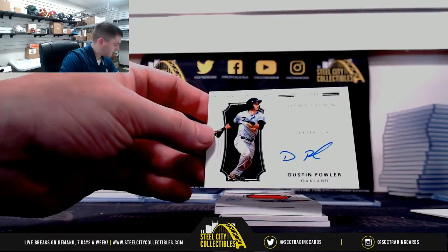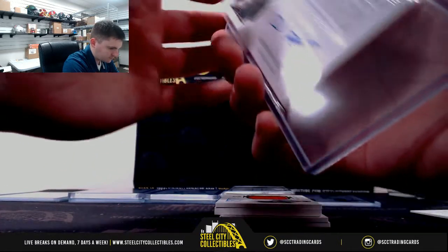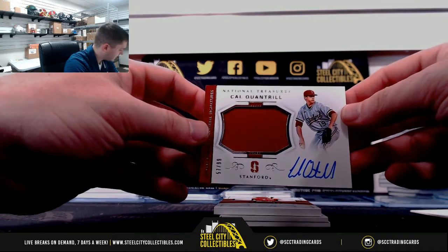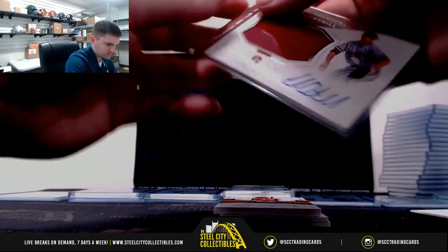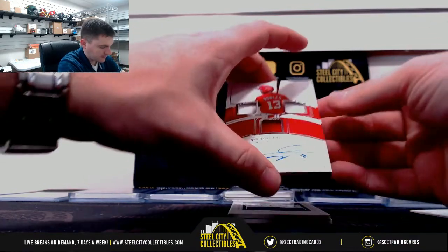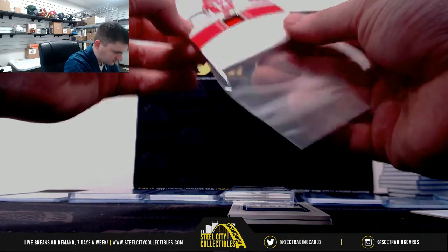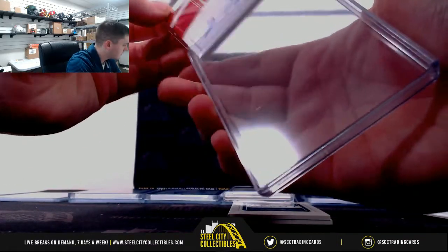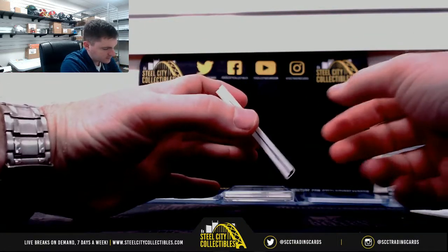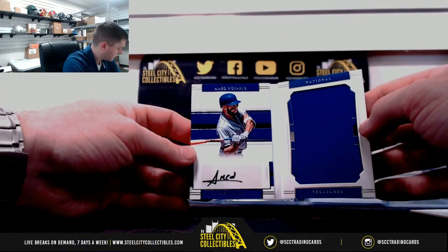Dustin Fowler, 88 of 99 — it's Joseph. Kyle Cantrell, 57 of 99 — Pete. Victor Robles, 14 of 99 — Pete. Debut Material Signatures, 88 of 99 — Modversario, going to Joseph.